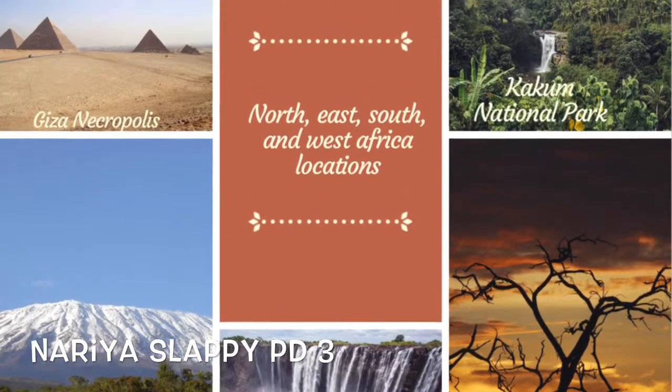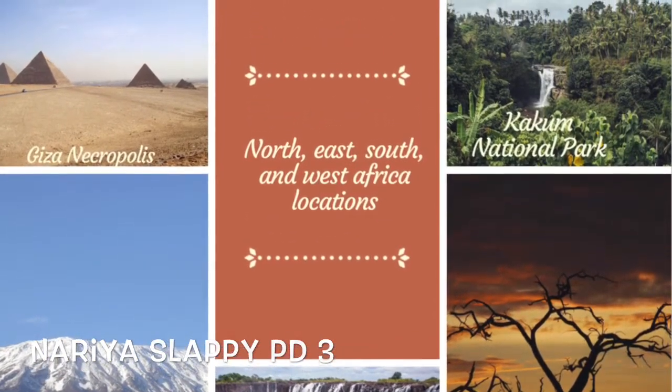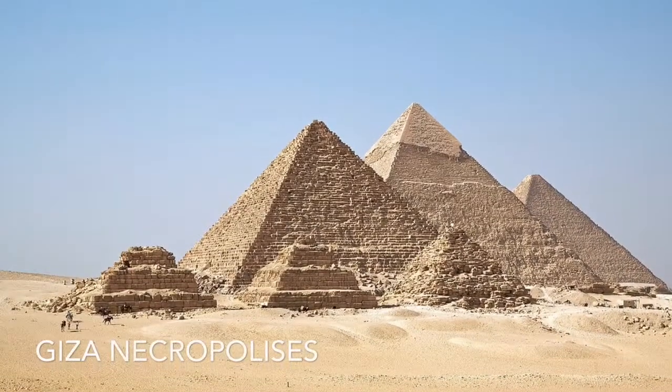I went to go visit five places in Africa, in the north, east, south, west, and central parts of Africa.